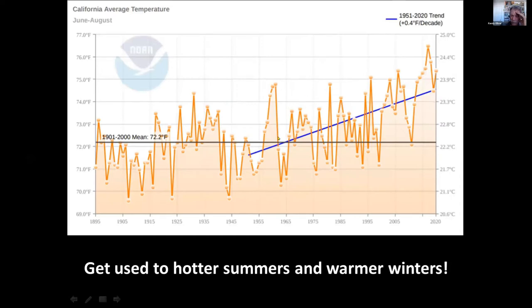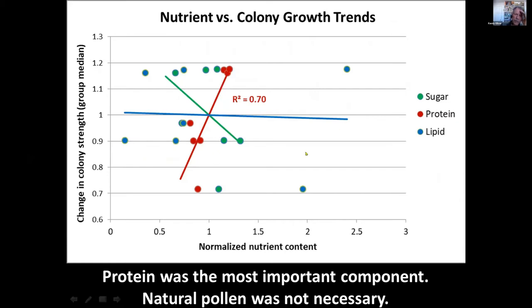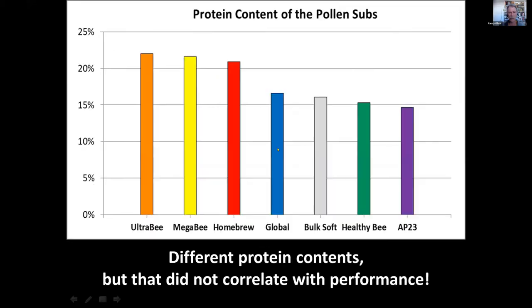I looked at the nutrient contents of the subs: sugar (green), protein (red), and lipids (oils). Normalizing them to one for comparison, I found no correlation — actually a negative correlation — between the amount of sugar and colony gain, but a very strong positive correlation with the amount of protein in the patties. Protein is the key component. UltraBee came in highest at about 22% protein and AP-23 around 14% protein. However, the results did not rank in that order at the end, so it wasn't just the amount of protein that mattered.